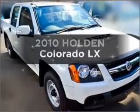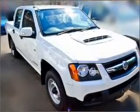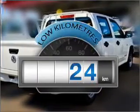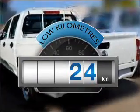Presenting the 2010 Holden Colorado. Experience the pleasure of driving this vehicle. Choosing a car with low kilometres is the right choice.